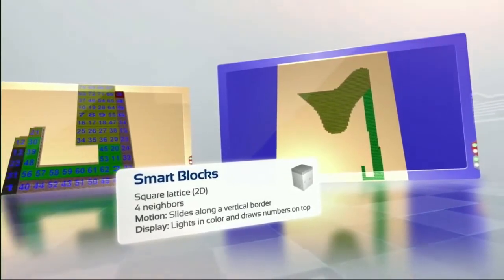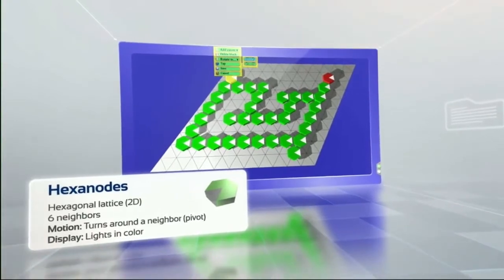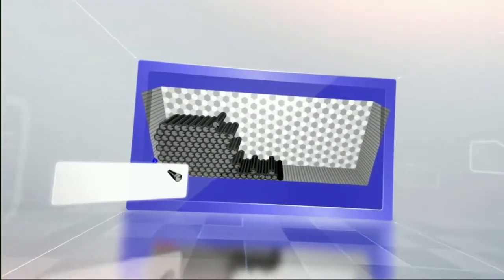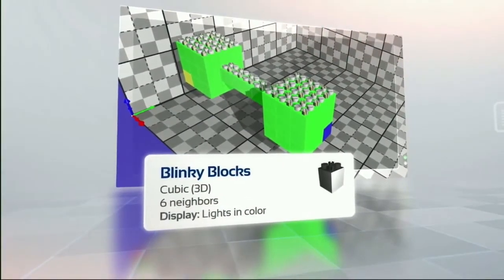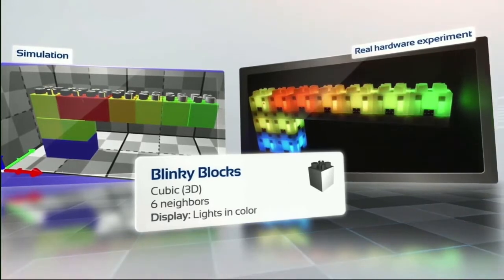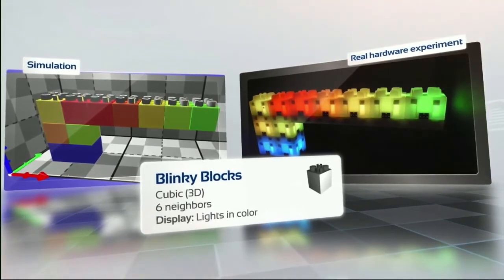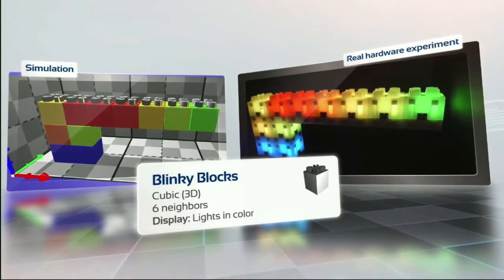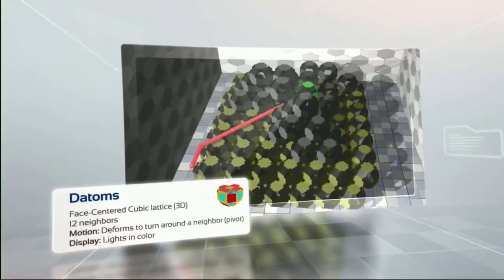Smart blocks move in a 2D square lattice sliding along each other, whereas hexanodes turn around a neighbor in a 2D horizontal hexagonal lattice, and 2D catoms operate in a 2D vertical hexagonal lattice. Blinky blocks are different — they do not move but can glow in different colors. Real hardware blinky blocks have been fabricated and are fully operational. Simulations in VisibleSim have been compared to real hardware executions, showing high precision for distributed algorithm synchronization, timing, and mechanical resistance evaluation. 3D catoms and datoms are the latest hardware developments.